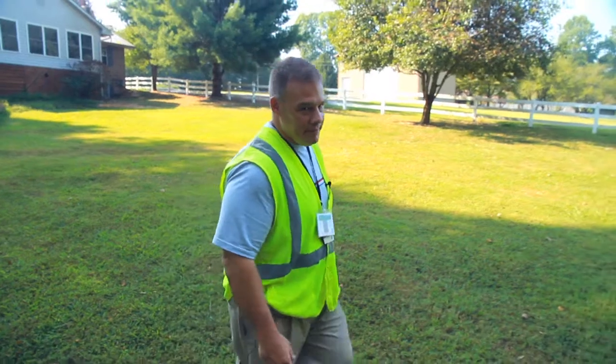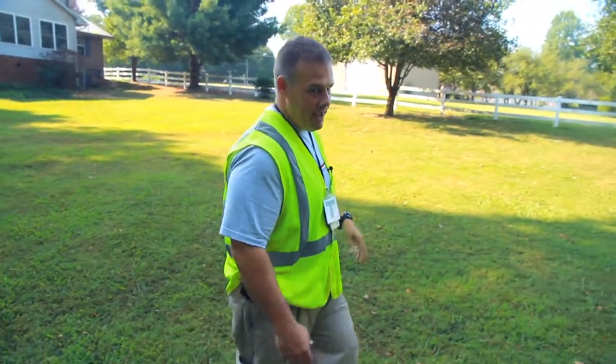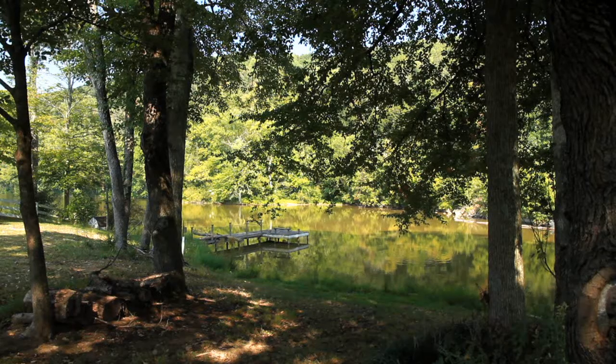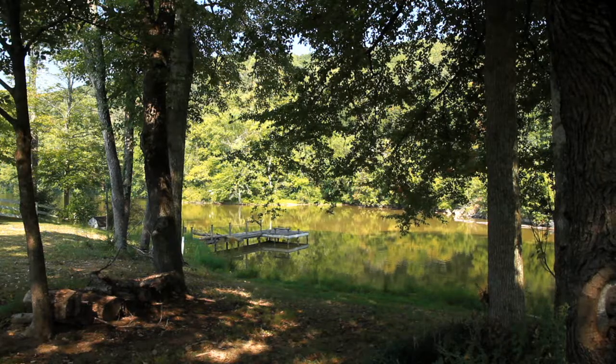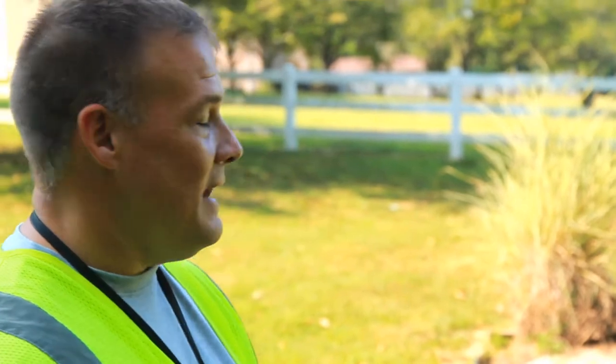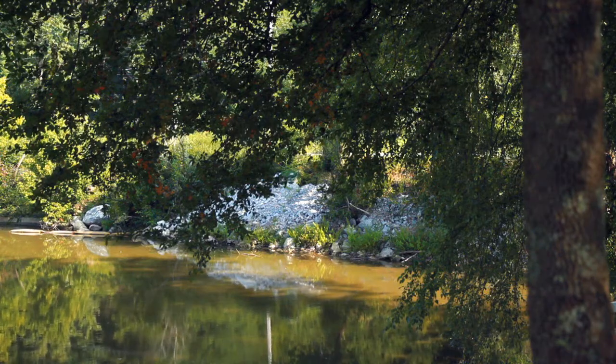This is the east embayment, one of the areas that was affected by the ash spill. We actually had to pump the water out of this area and excavated the material out. Now it's restored back to a clean embayment. I've actually had a lot of people say that it's better than it was — it's a good-looking body of water now.